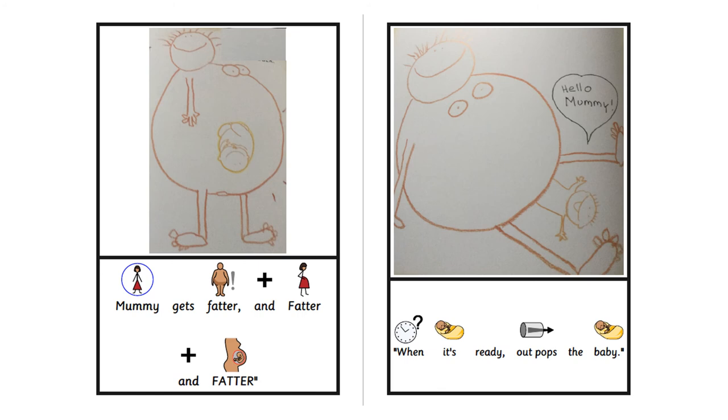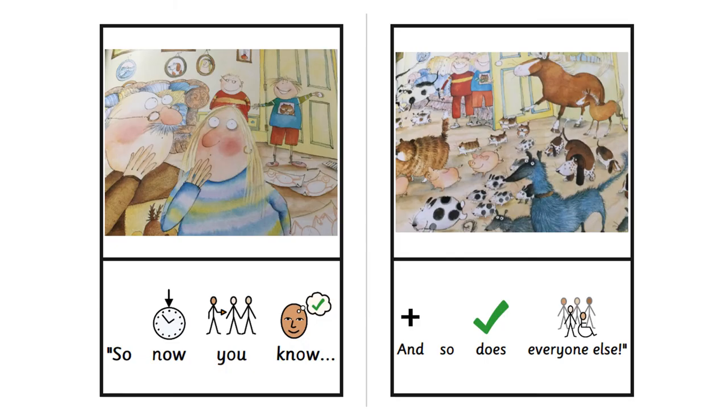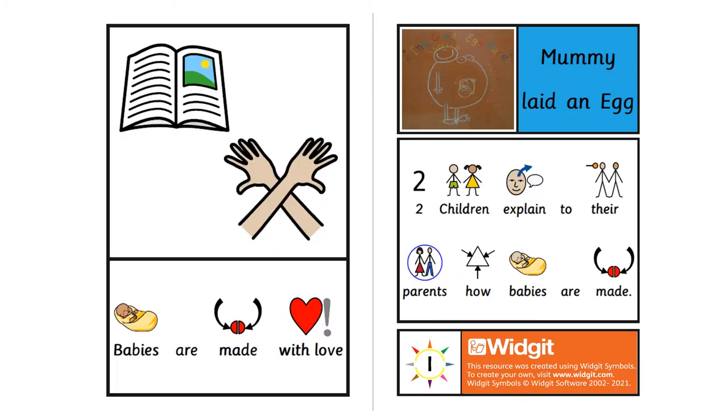Hello Mummy! So now you know. And so does everyone else. And that's our story Mummy Laid an Egg finished. Babies are made with love, and it's important to dispel any myths around how babies are made.